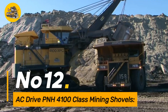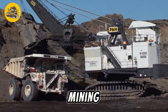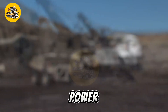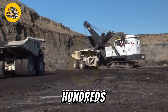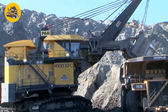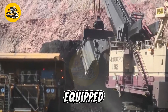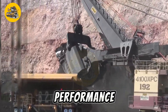Number twelve, the AC Drive P&H 4100C Class Mining Shovels are large electric-powered excavators used in surface mining operations. Known for their massive size and impressive digging capabilities, these shovels are equipped with advanced AC Drive technology for efficient power distribution and precise control. With bucket capacities ranging from tens to hundreds of cubic meters, they can quickly and efficiently load haul trucks with overburden and ore. The shovel's rugged construction and durable components ensure reliability and longevity even in the harshest mining environments.